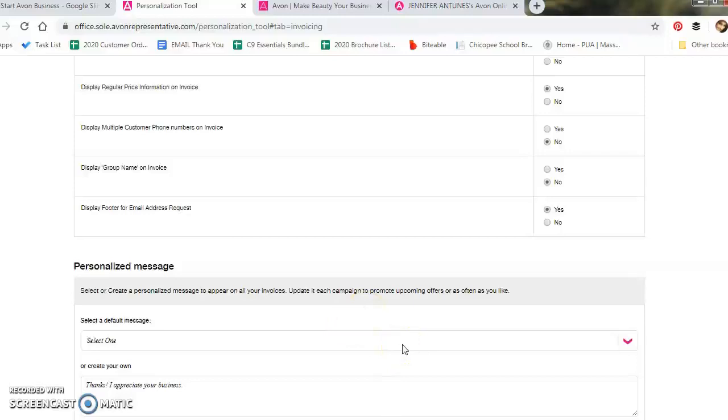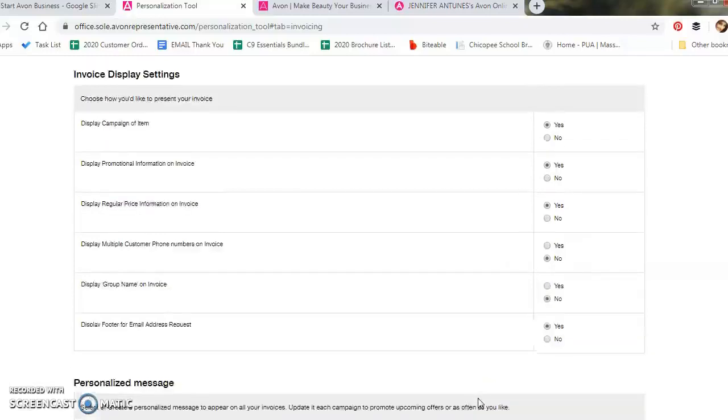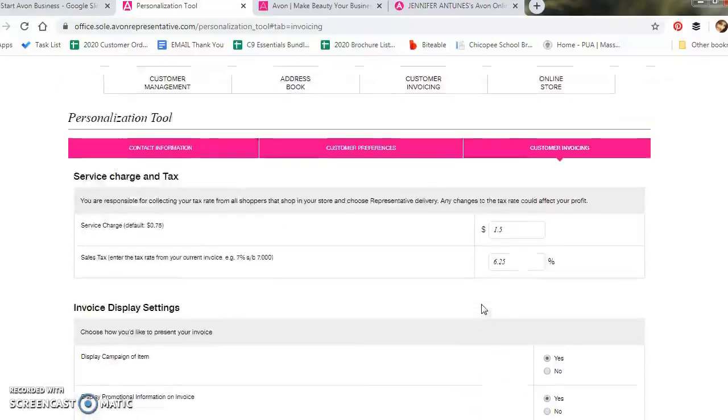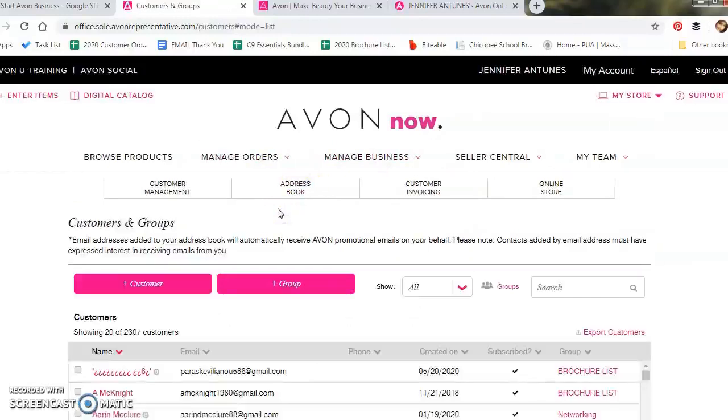Before starting to share your business, I recommend creating a list of everyone you encounter on a regular basis — family, friends, neighbors, co-workers, etc. They all know who you are and are more likely to want to support you. Even if they don't want to or can't purchase from you, you can ask if they know anyone who would be interested, or if they could share one or two brochures with their friends and family. This is how I was actually able to grow my customer base in my first couple of years — just by word of mouth.